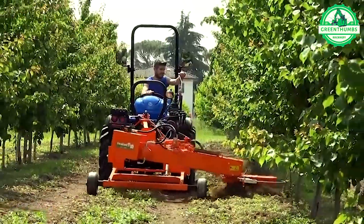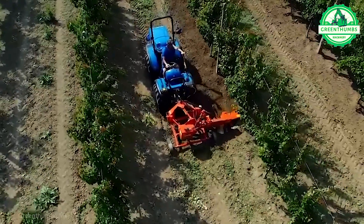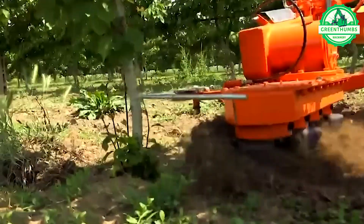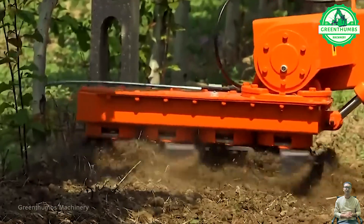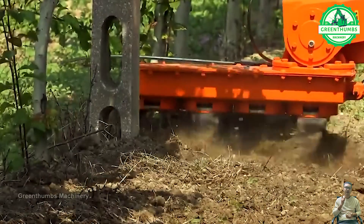The root grass cutter is a mechanical device used to remove grass around the base of trees. It features a fan blade or cutting blade to trim and clear the grass, facilitating stronger tree growth.